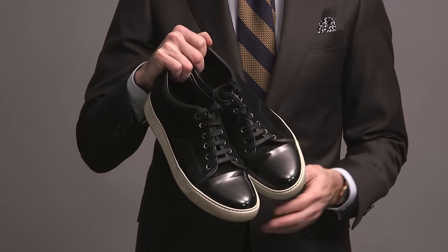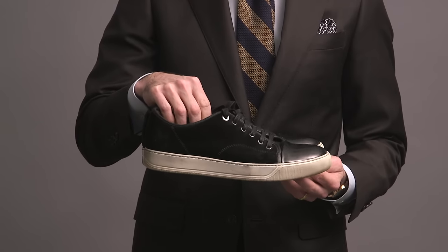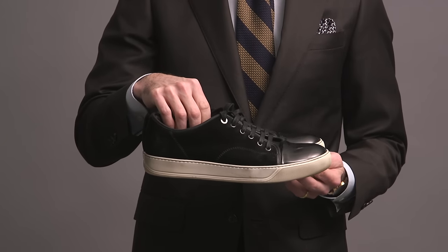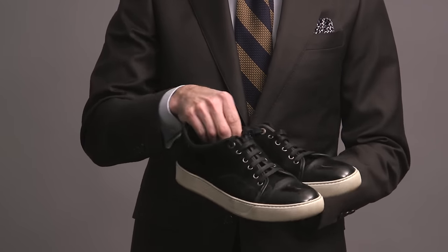Finally — give yourselves a round of applause if you've made it this far — we have this pair by L'Amvon. This was a splurge early on in my He Spoke Style career. They're suede with a patent leather cap toe and contrasting white sole. Not my everyday sneaker, but every once in a while I do put an outfit together that these are perfect for.